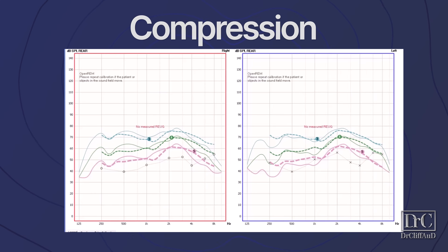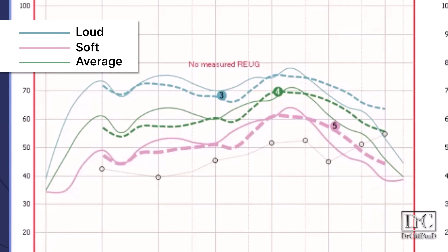Next, I measured compression to see how well the AirPods Pro 2 match average loud and soft level speech targets — to ensure you're receiving enough amplification to hear soft speech, but not so much that loud speech becomes uncomfortably loud. Honestly, this is probably the best compression I've ever tested in an over-the-counter hearing aid device, although it definitely still isn't perfect.